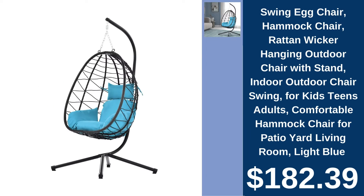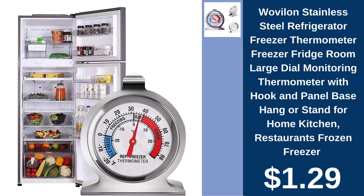Swing Egg Chair, $182.39. Relax in style with this light blue wicker hanging swing egg chair, perfect for indoor or outdoor lounging. Wovalon Freezer Thermometer, $1.29. Ensure your food is stored at safe temperatures with Wovalon's Easy to Read Stainless Steel Freezer Thermometer.